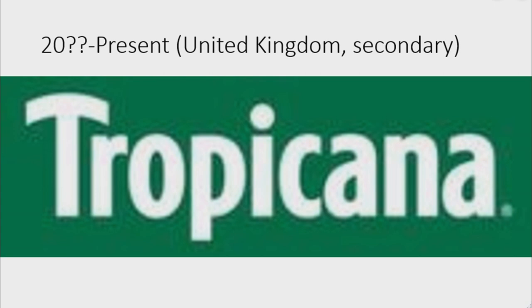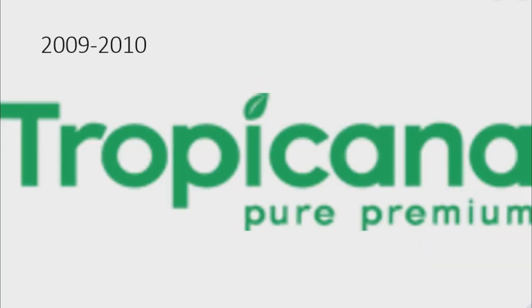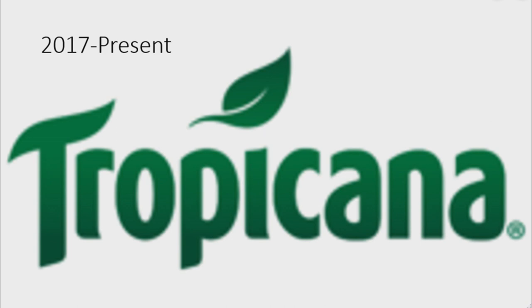2009 to 2010: there is the word 'Tropicana' in green text, but the dot of the 'i' is a leaf, and under the word 'Tropicana' there are the words 'Pure' and 'Premium' in green text. 2017 to the present: there is the word 'Tropicana' in green text, but the dot of the 'i' is a detailed leaf, and the logo is on a white outline.